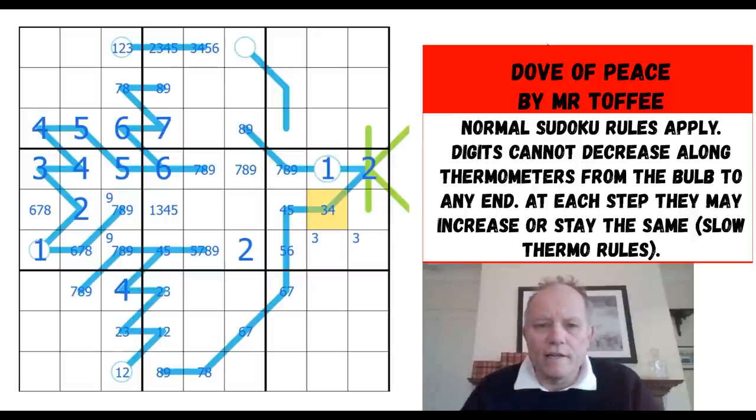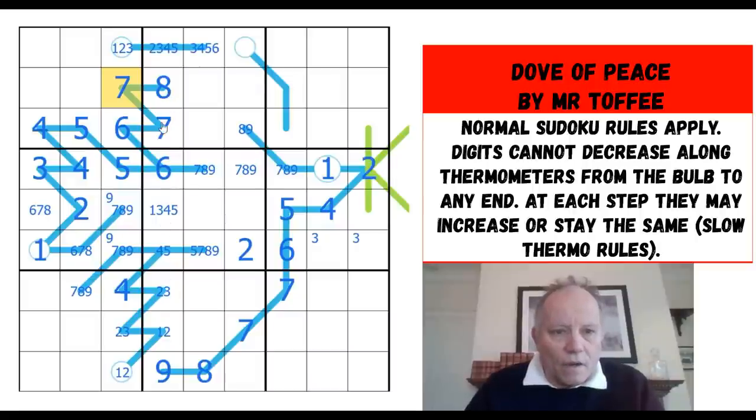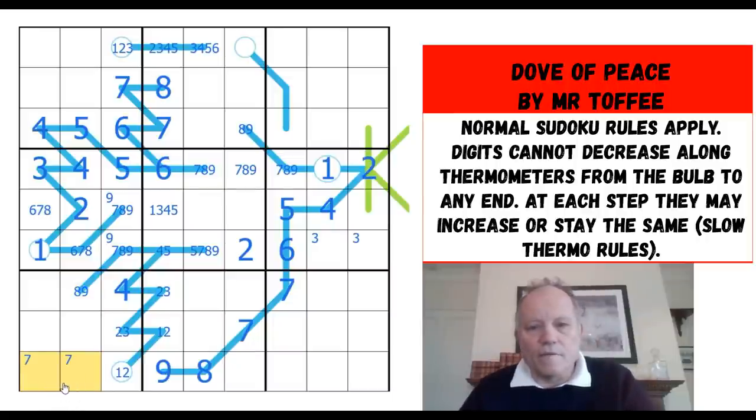That looks a very little deduction but it's incredibly helpful, because once I put a four here — three in the box is in one of those two — that gets me the whole of the rest of this longest thermo. That nine fixes this as an eight, that makes that a seven. What else? Seven and seven — that means this can't be a seven. Seven in the box must actually be in one of those two cells.